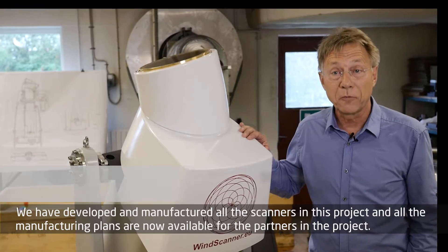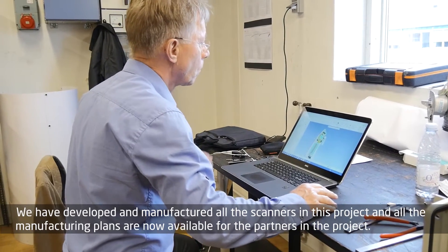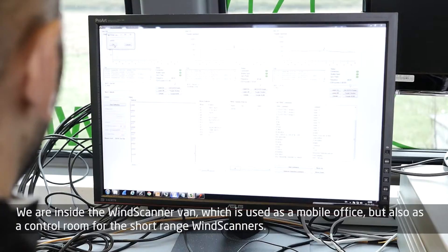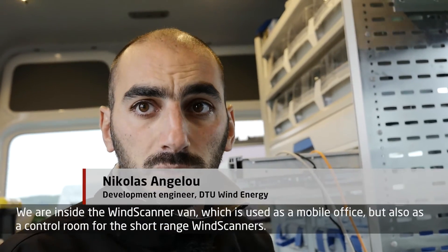We have developed and manufactured all the scanners in this project, and all the manufacturing plans are now available for the partners in the project. We are inside the wind scanner van, which is used as a mobile office but also as a control room for the short range wind scanners right now.